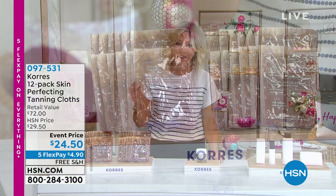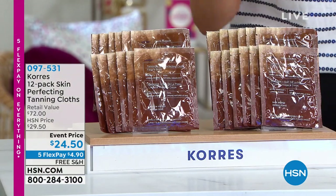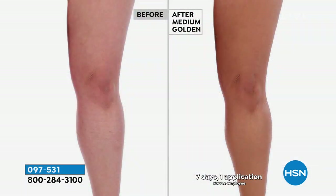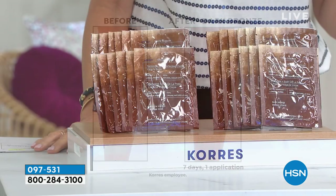This is the first time we are ever doing an exfoliating, self-tanning cloth, giving you the perfect tan every single time — but it also hydrates your skin. Wait till you see the price Liz is doing on this for us. It is just for our birthday month today. We're doing it at $24.50 — you receive a 12-pack. They're normally $6 a piece, that's $72.